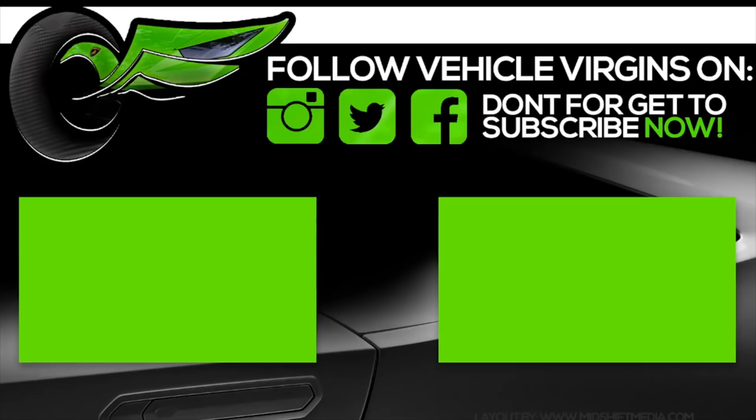That was an absolute blast hitting Malibu Cars and Coffee and having a little rally and some lunch with friends. I hope you guys enjoyed today's video. Like always, please browse the channel and subscribe. I look forward to seeing you next video. We'll see you next time.